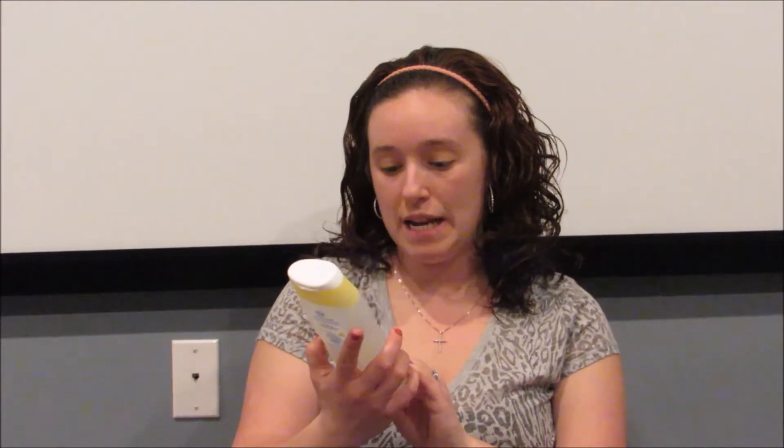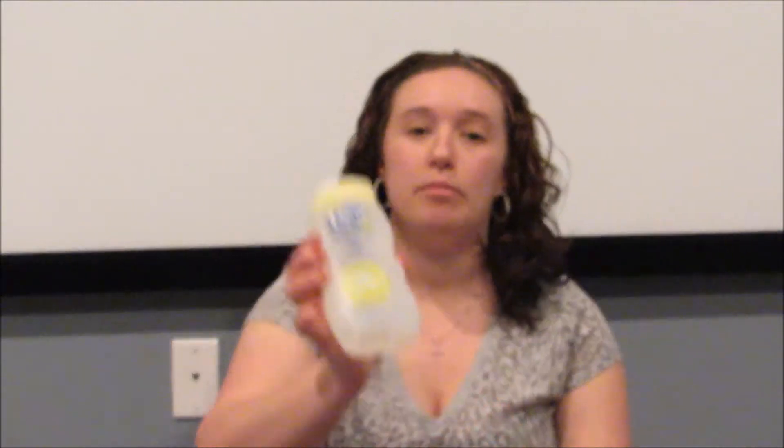Next was the Dial baby body and hair wash — this is the gentle formula and it's fragrance free, which is good for my son's skin because he really doesn't do well with any types of scents. This turned out to be a dollar a bottle as well.